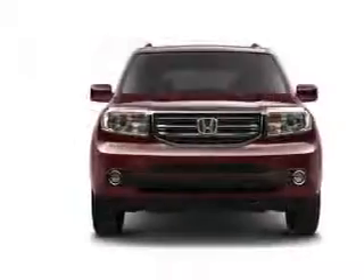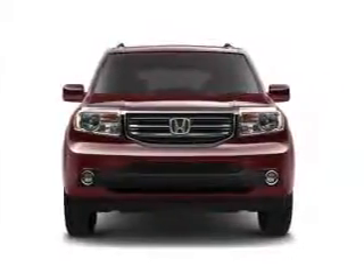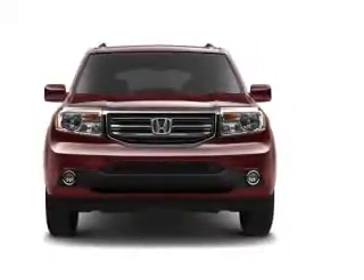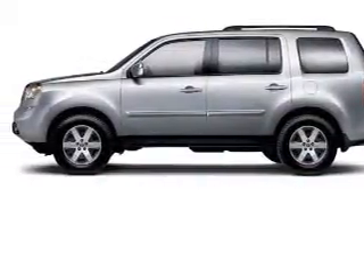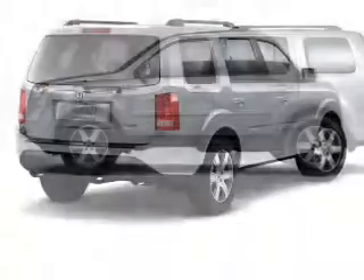electric trunk, leather seats, heated seats, Bluetooth connectivity, Sirius XM satellite radio, digital audio input, and auxiliary input, steering wheel controls, aluminum rims.